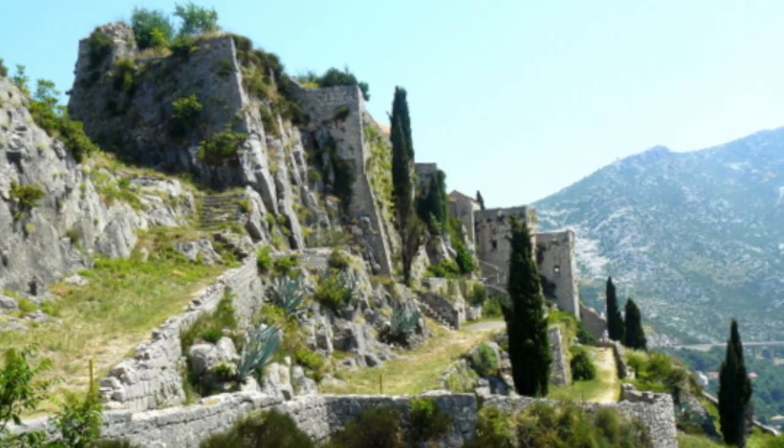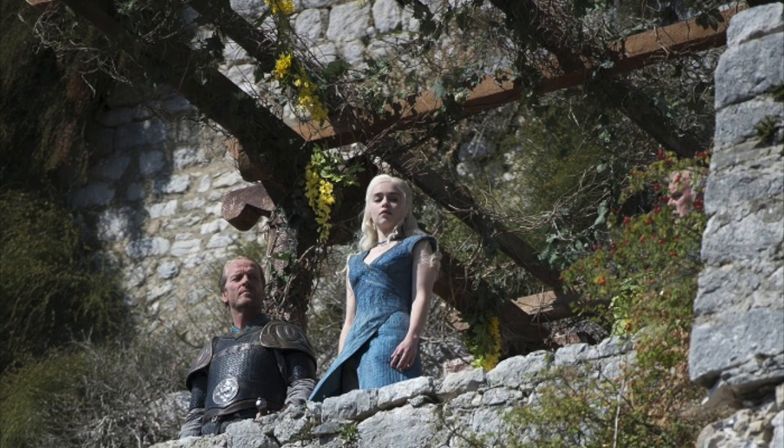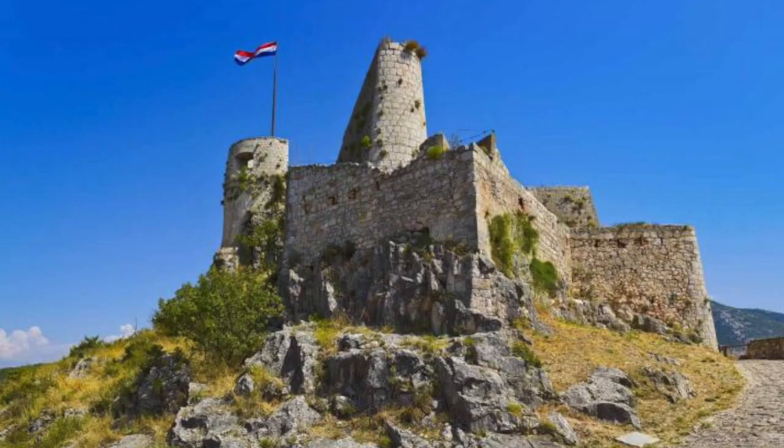A few kilometres outside of Split, the 9th-century medieval fortress of Klis serves as a setting for the city of Meereen, where for several seasons Dragon Queen Daenerys always seems to be meeting an angry mob of Meereen's citizens. Game of Thrones designers liked the fortress for the huge white stones used in its construction, which gave it kind of an Egyptian look.